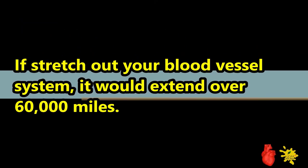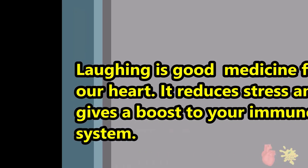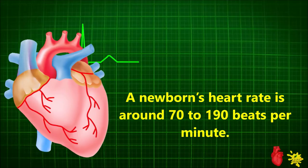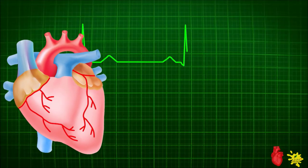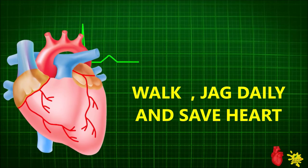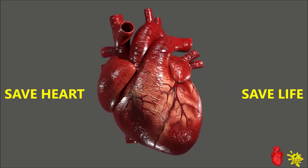If we stretch out our blood vessel system, it would extend over sixty thousand miles. Laughing is good medicine for our heart — it reduces stress and gives a boost to your immune system. A newborn's heart rate is around seventy to one hundred ninety beats per minute. No one knows why the heart is associated with love. Walk and jog daily — save heart, save life.